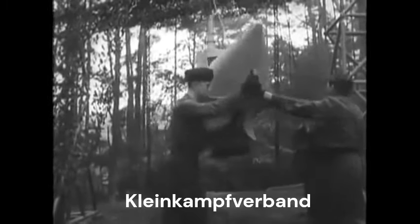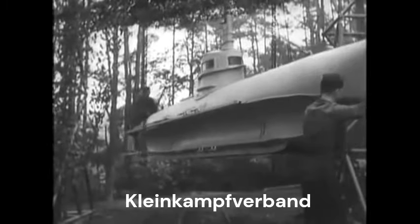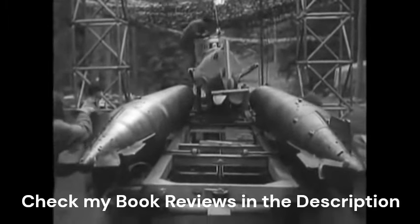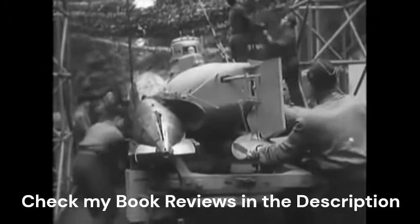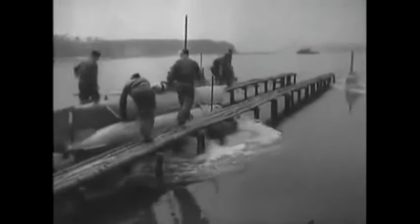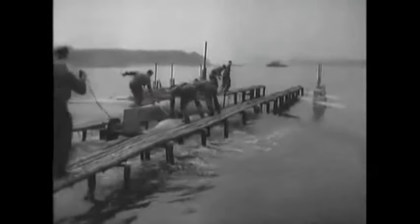Kleinkampfverband was a special unit of the German Navy in the last year of the Second World War. They were easily deployable maritime combat units, like manned torpedoes, combat swimmers, midget submarines, and demolition boats. Their deployment was part of a defensive strategy of the Navy, which was supported by Hitler.